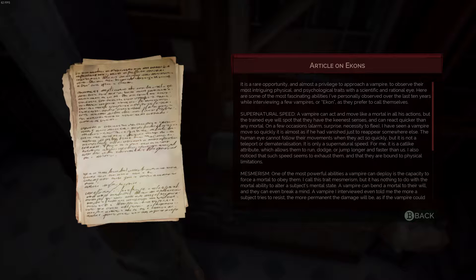Article on Ekans. It is a rare opportunity and almost a privilege to approach a vampire to observe their most intriguing physical and psychological traits with a scientific and rational eye. Here are some of the most fascinating abilities I've personally observed over the last 10 years while interviewing a few vampires, or Ekans as they prefer to call themselves.